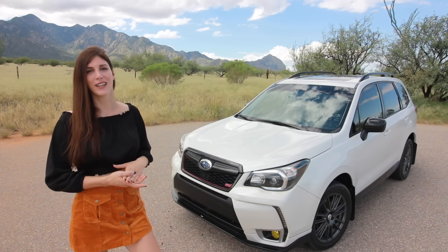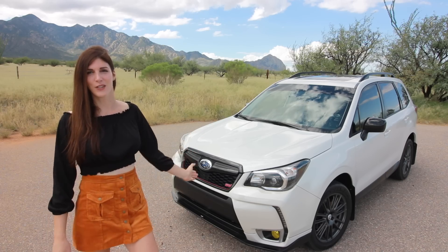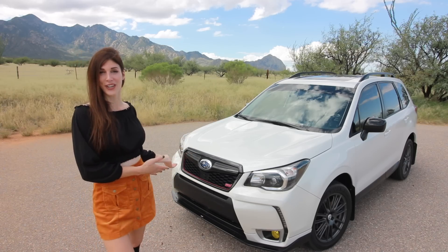I'm so cringe-worthy. Anyway, for those of you who are new to my channel, this is my 2015 Subaru Forester XT who I call Forrester Gump.